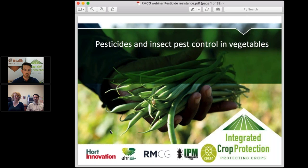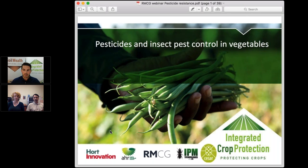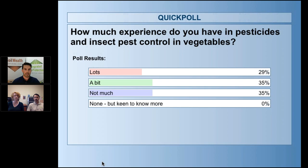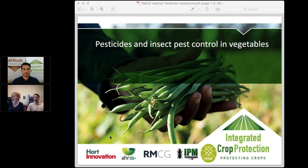Before we start, we're asking everyone on the line how much experience they have in pesticide and insect pest control in vegetables — options being lots, a bit, not much, or none. The results show a roughly even split across the top three categories — about a third each for lots, a bit, and not much — which means we can pitch questions, comments, and discussions at a higher level today.